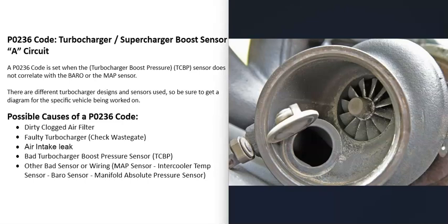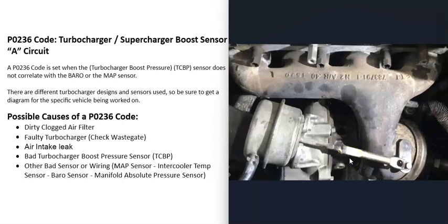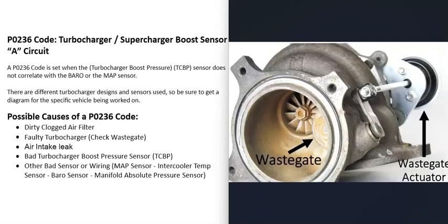The next possible cause is a problem with the turbocharger, mainly related to the wastegate — shown right here. The computer opens and shuts the wastegate to control turbo speed, and if it's stuck open, stuck shut, or otherwise malfunctioning, that causes issues. This includes a faulty wastegate actuator, which physically pushes or pulls the wastegate open and shut.